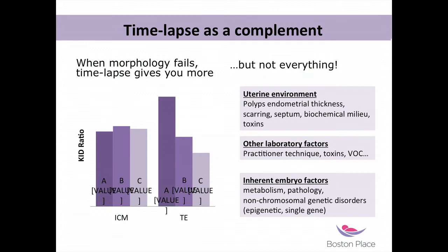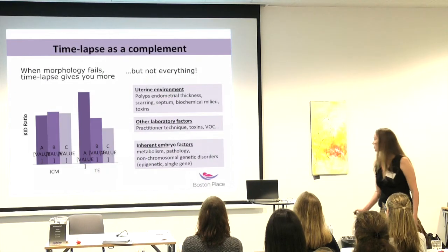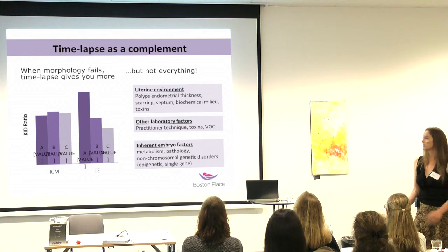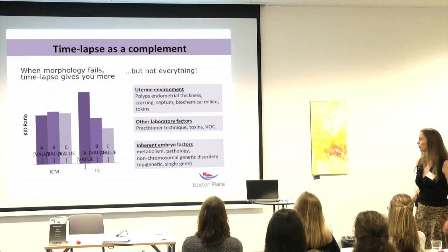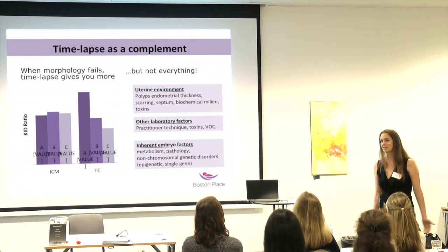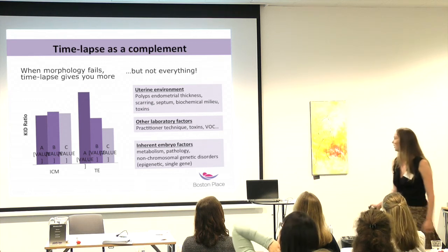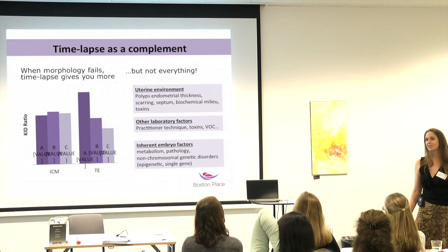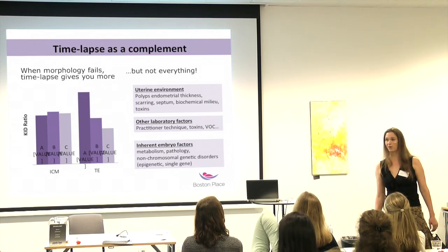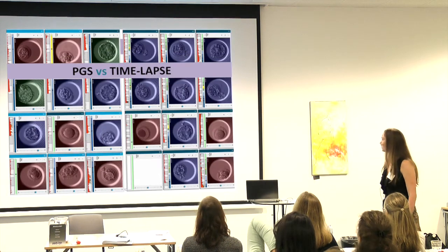There are also factors outside the lab — the uterine environment, other lab factors, practitioner technique, toxins, VOCs — we saw the quality control data. And there are things inside the embryo we're not even measuring yet: the embryo's metabolism, what it's extruding into or taking in from the media, non-chromosomal genetic disorders. So even with time-lapse and PGS, we still don't have the full picture. The way I see it, it's not PGS versus time-lapse — it's PGS and time-lapse, and you've still got to use them together.